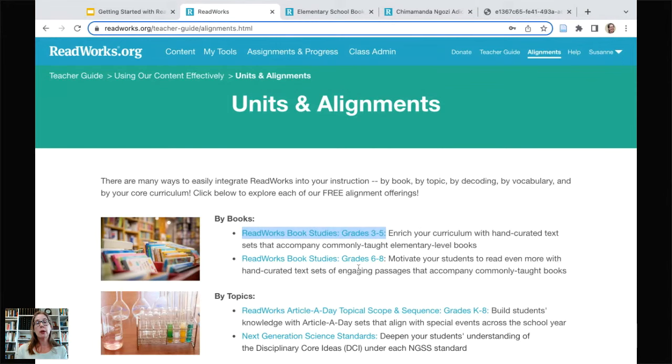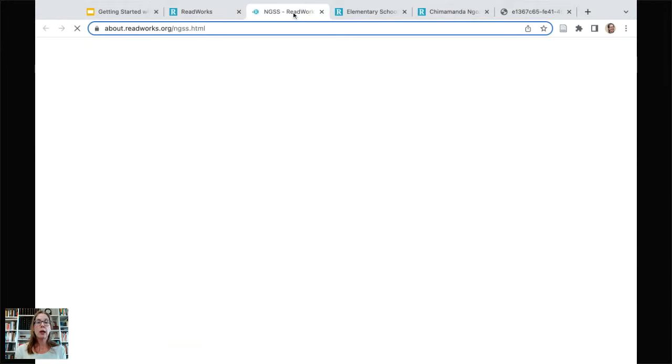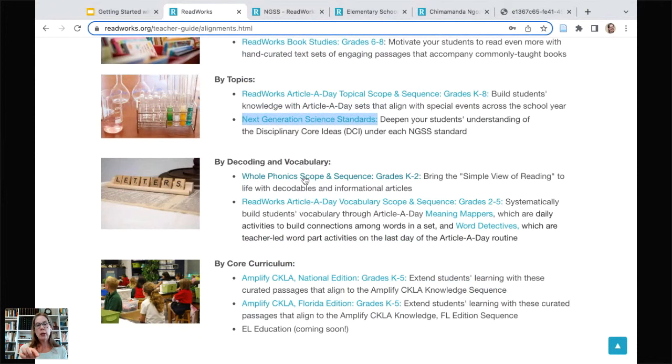Going back to the Alignments page: we have Book Studies for grades 6–8, a scope and sequence for Article a Day, and for science teachers, the Next Generation Science Standards alignment organized by grade and disciplinary core idea. For kindergarten teachers, all passages are at listening-level comprehension to help students understand science concepts labeled by curriculum spot. We also have the Whole Phonics decodables option — if you want free decodables, click there. And finally, the Amplify CKLA alignment: if you're a CKLA user, this is an entire year alignment of ReadWorks passages to those modules.